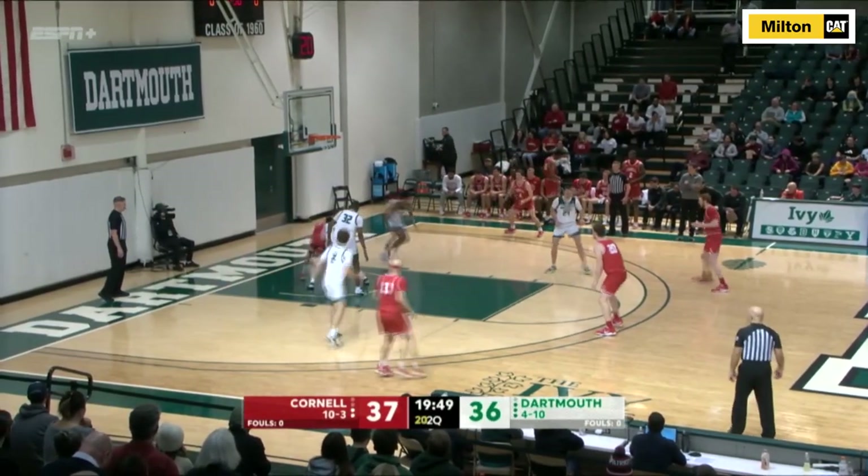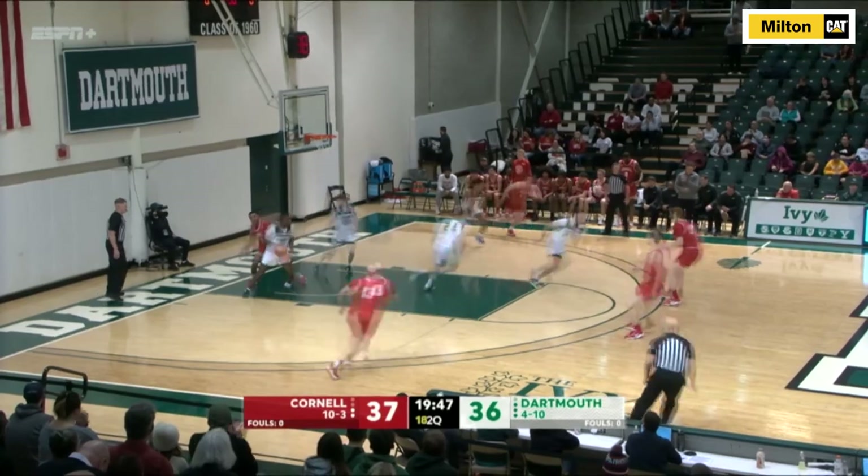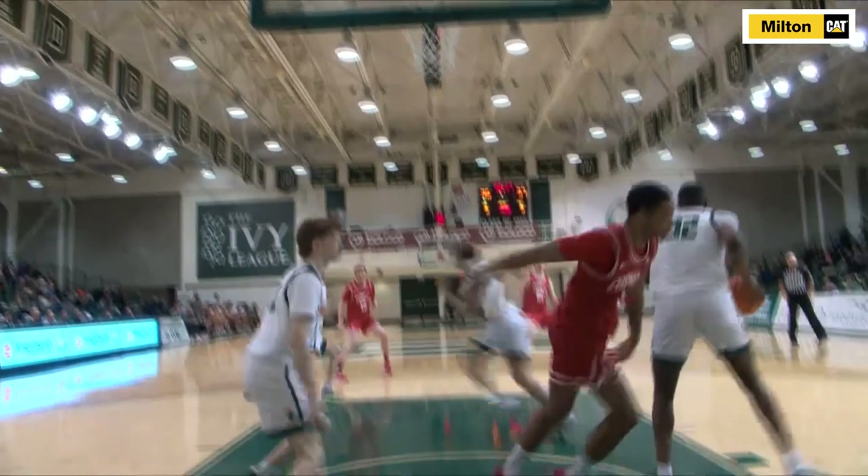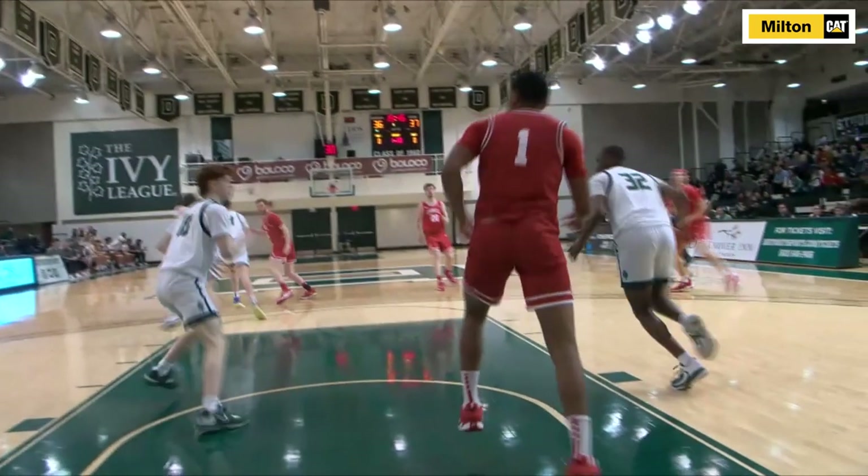The Ivy League leader in blocks was back at it again in the Ivy League opener on Sunday, as this highlight-reel block from Dame Adelican was the number 10 play of the day on ESPN SportsCenter.